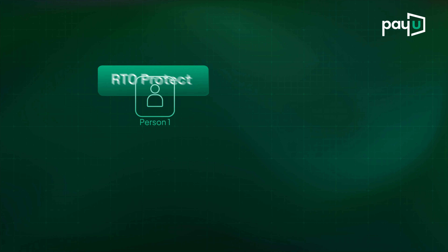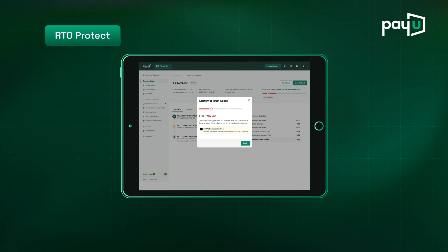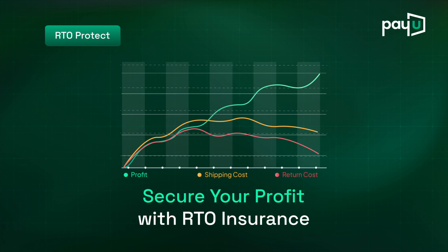RTO Protect minimizes shipping and return costs by predicting RTO risks. It keeps your profits secure with RTO insurance.